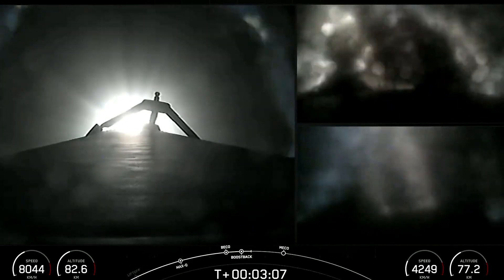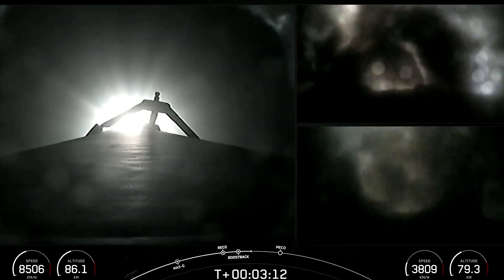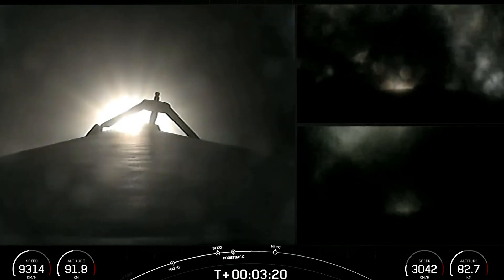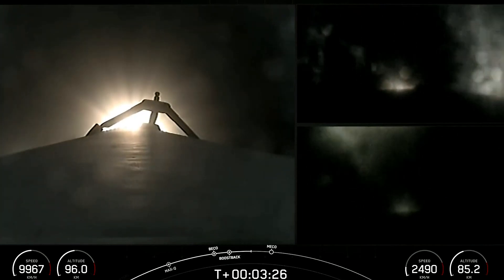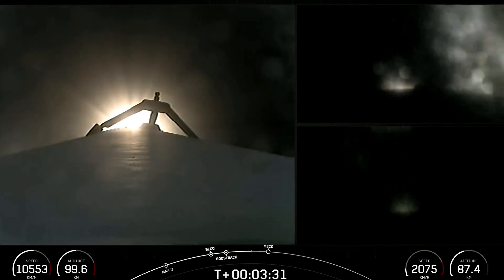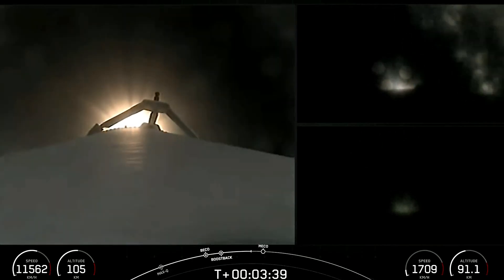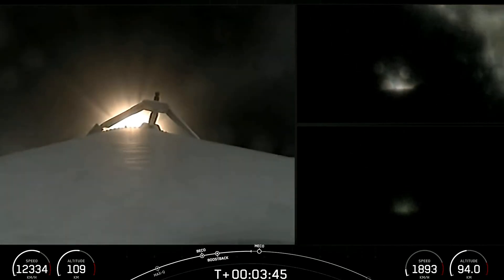The side boosters are returning to Florida under the power of three engines. Coming up are a few events in rapid succession: conclusion of the side boosters' boost back burn, MECO, stage separation of the center core and the second stage, and SES-1 — the MVAC engine igniting on the second stage. Per the request of our customer, we will not be showing second stage views after SES-1. The center core is expendable today, so we will not be attempting to recover it, but we will follow the side boosters back to land.